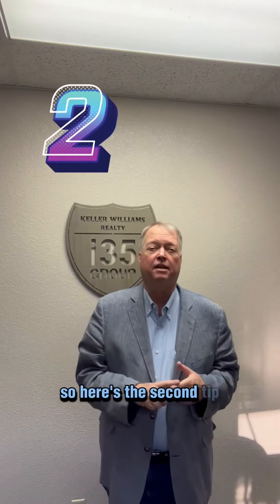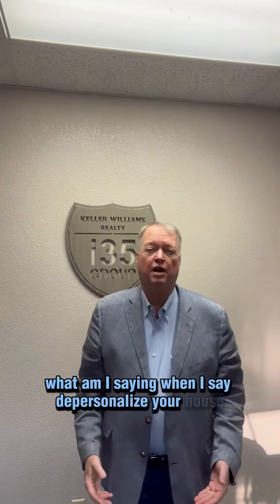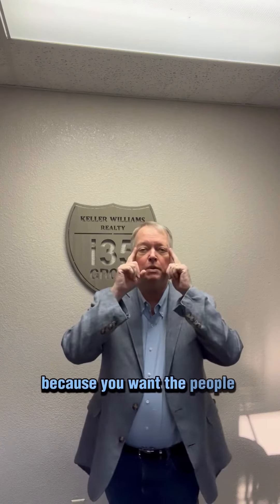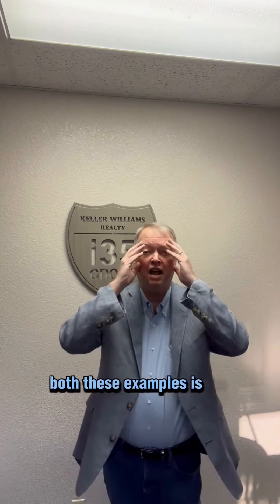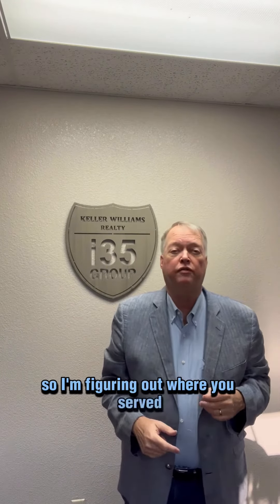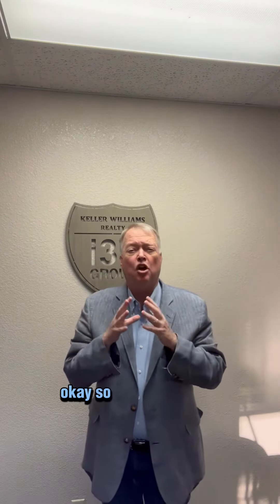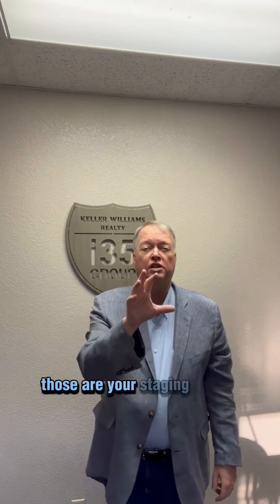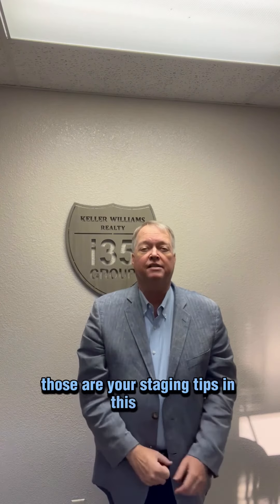The second tip is you need to depersonalize. What do I mean by depersonalize? I don't want to know who lives in your house, because you want buyers focusing on the house itself — not all the furniture, not the coin collection. Depersonalize and declutter. Those are your staging tips in this area.